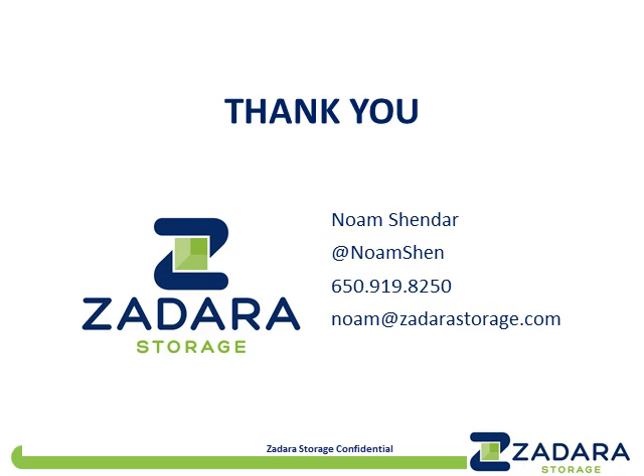Any other questions before I bid you goodbye? I'm not seeing any more questions come in. Again, thank you very much for your time. I hope this was useful for you. Please feel free to contact me. Have a wonderful day, afternoon, or evening, wherever you are. Thanks very much. Goodbye.